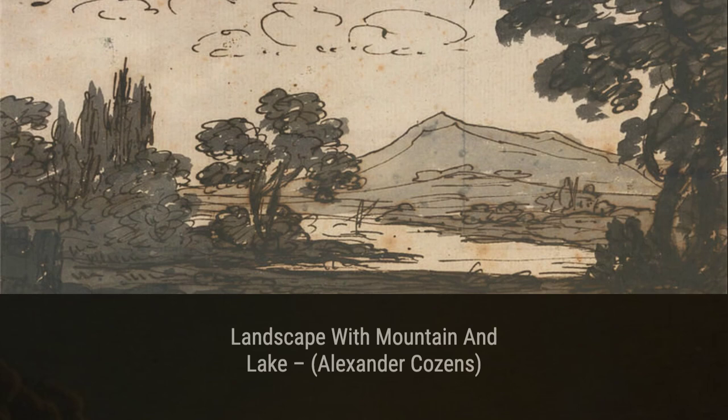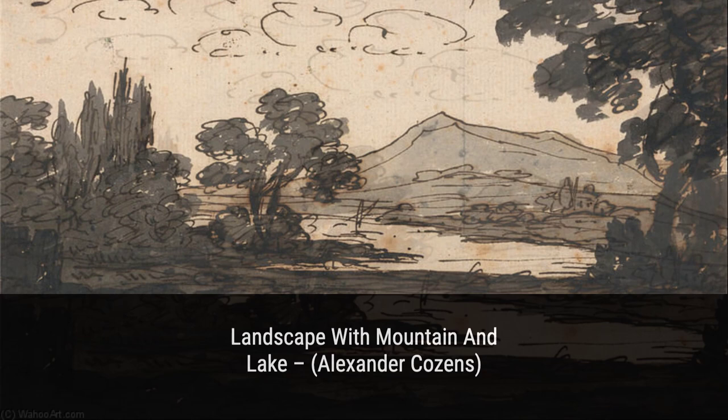Next up is 'Setting Sunday.' Cousins skillfully portrays the mesmerizing hues of a sunset, with warm oranges and purples blending together to create a breathtaking scene. It's like witnessing nature's own masterpiece.